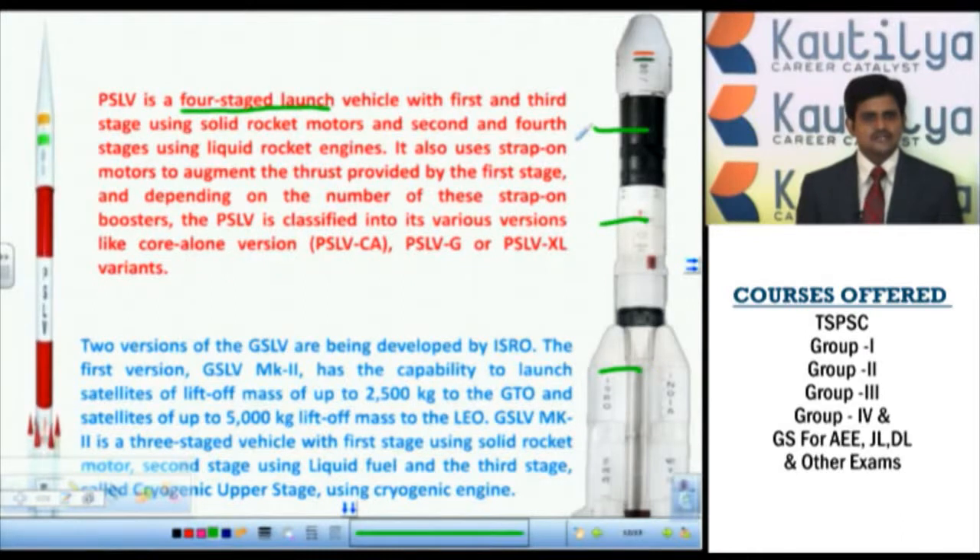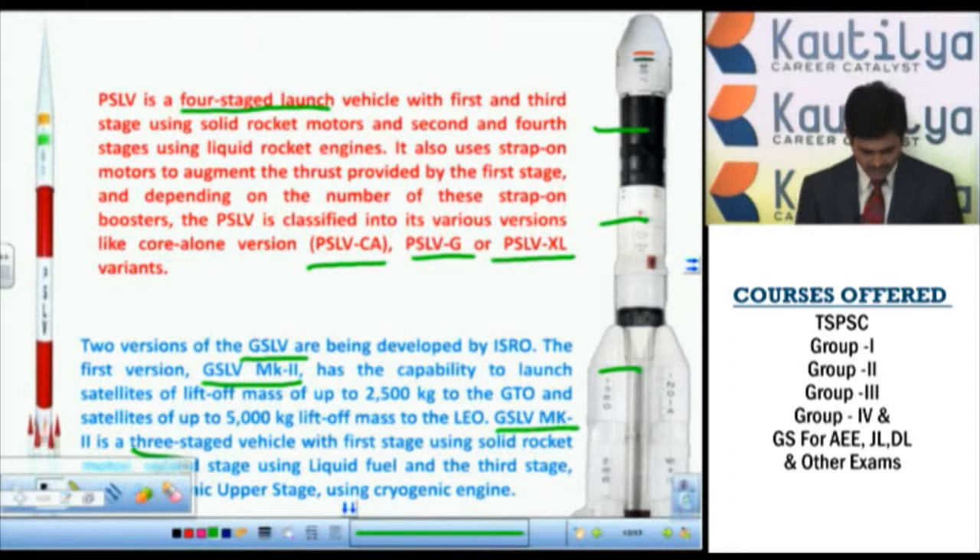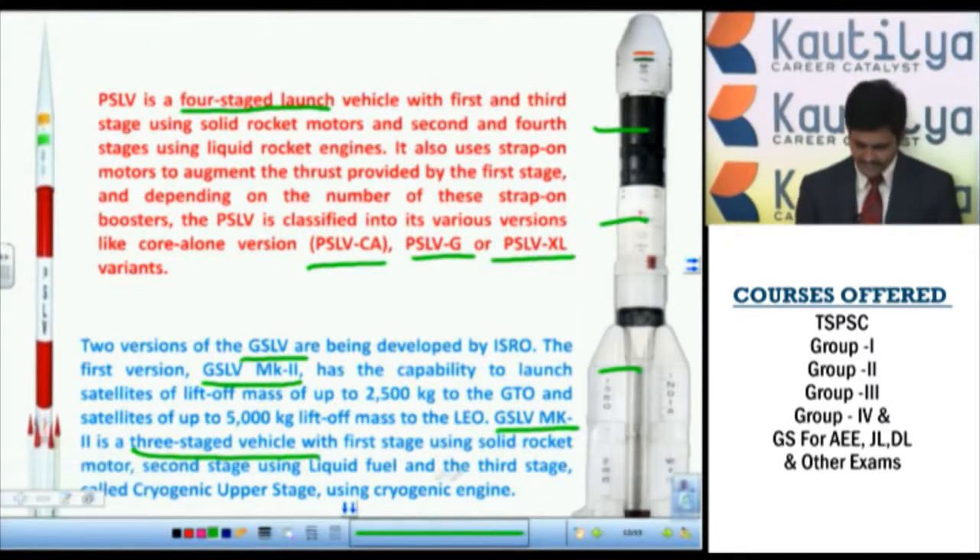Based on strap-on boosters, PSLV is classified into three types: PSLV-CA, PSLV-G, and PSLV-XL. GSLV is classified into two types: GSLV and GSLV Mk II. GSLV Mk II can carry up to 5,000 kg, whereas GSLV can carry only 2,500 kg. GSLV Mk II is also a 3-stage engine: first stage uses a solid rocket, second stage uses liquid fuel, and the third (upper) stage uses cryogenic engines.